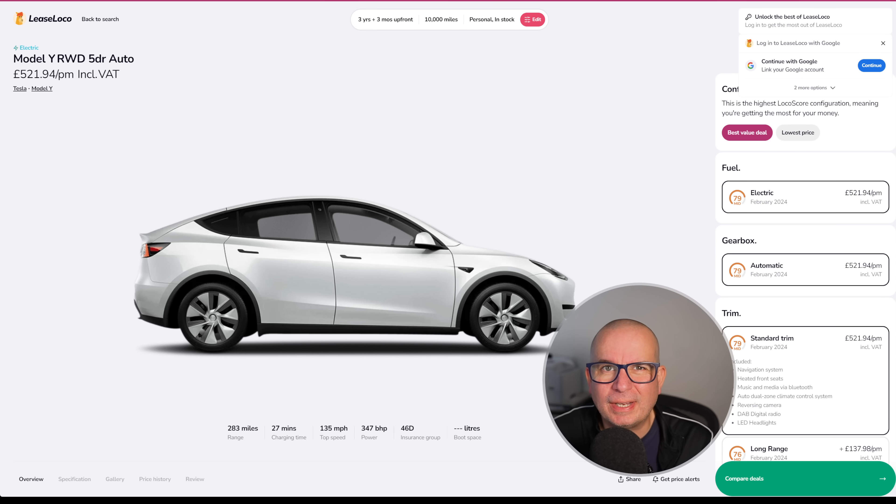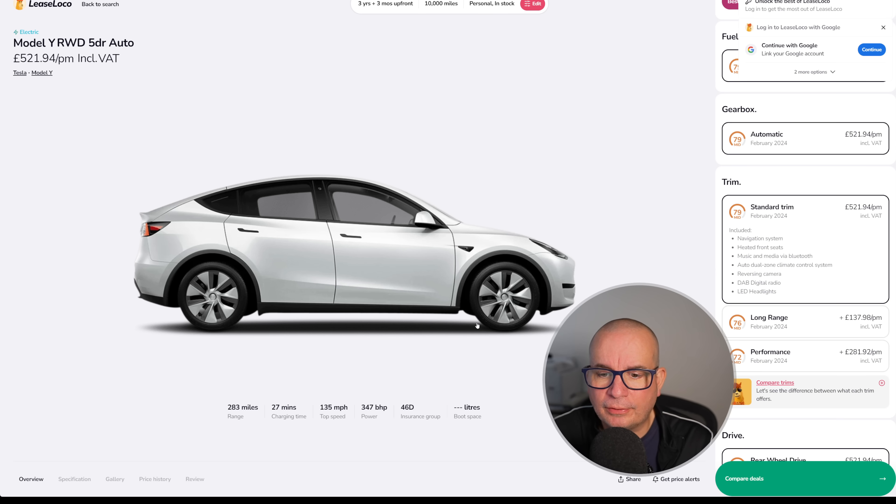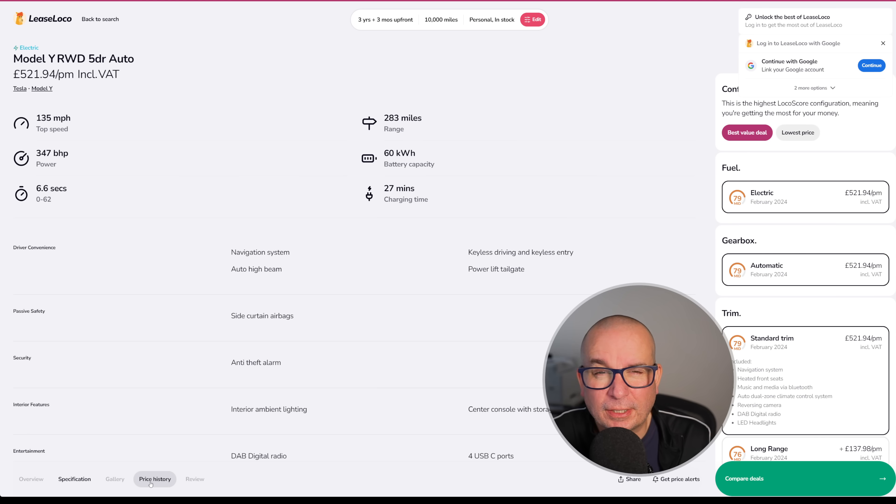The Tesla Model Y is back — it's been a while since we've seen it in one of these videos. We had that period last year when Elon dropped the price and we saw some amazing deals, around January last year. This is your bog-standard Tesla Model Y, rear-wheel drive — the same one I've got sitting outside. It has 283 miles of range, 347 brake horsepower, insurance group 46 — that's come down from 50 — and 6.6 seconds to 62.